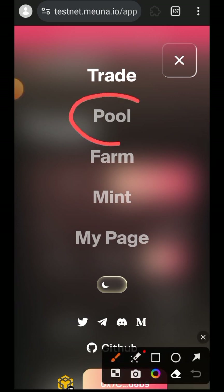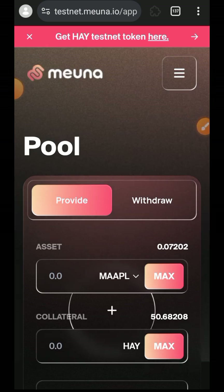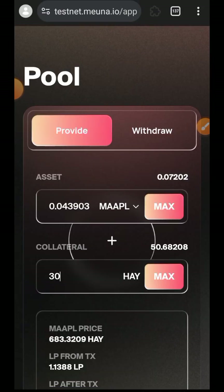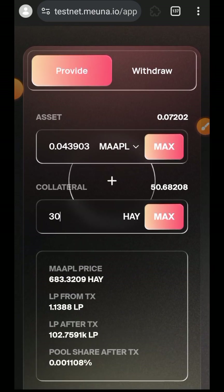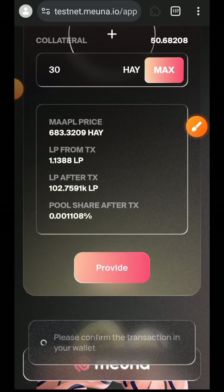We are done interacting with the Trade tab. We'll go back to the sidebar menu and move over to the Pool tab. Now we are going to be providing liquidity using the MAPL and HAY pair, since I swapped into MAPL earlier. If you swapped into another token, you'll be using the pair of that token. Indicate the amount of MAPL and HAY you want to provide as liquidity, then tap on Provide.